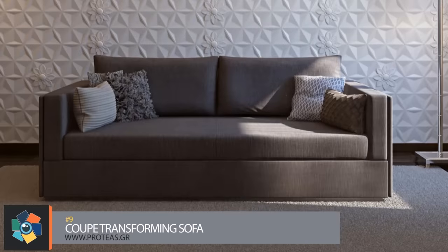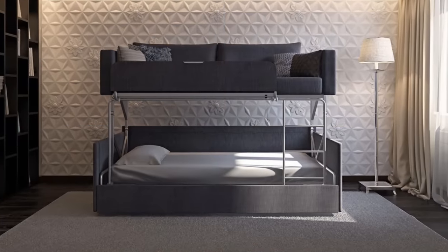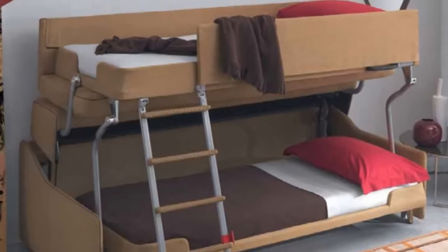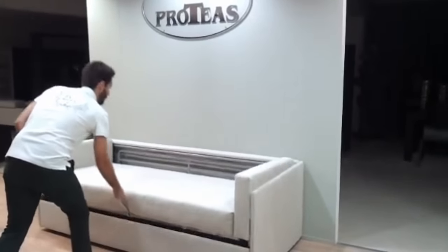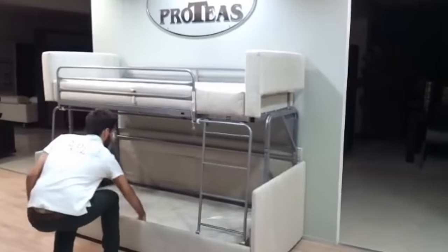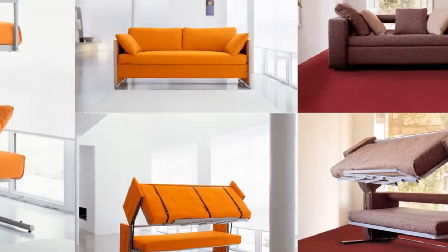Number 9: This coupe sofa will transform into a bunk bed in just a few seconds while saving you space and time. Perfect for a country home or a student dorm room, this could even be a good fit for hotels. The sofa measures 7 feet 2 inches long by 3 feet 2 inches high by 2 feet 4 inches deep, with a seat height of 1 foot 6 inches. The bunk bed has a mattress height of 4 feet 4 inches with an arm height of 5 feet 2 inches. This has a two-year factory warranty and comes in a wide variety of colors.